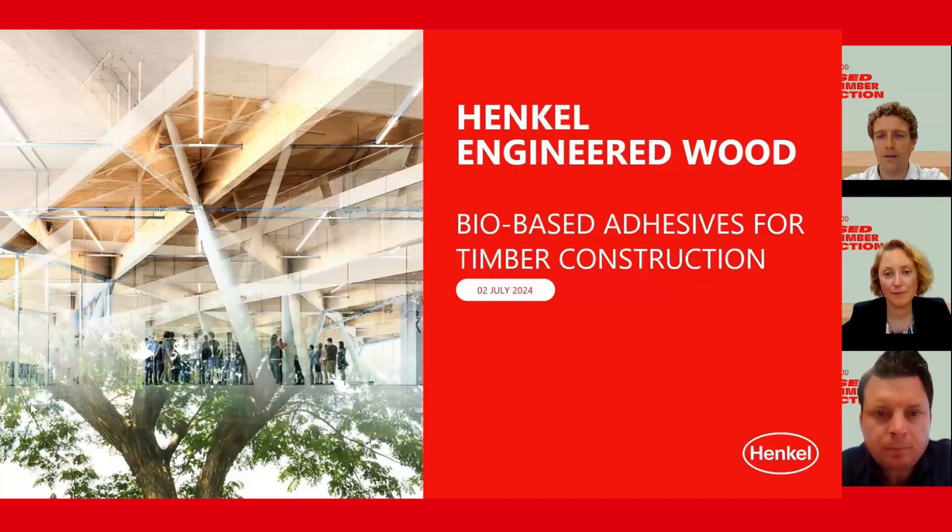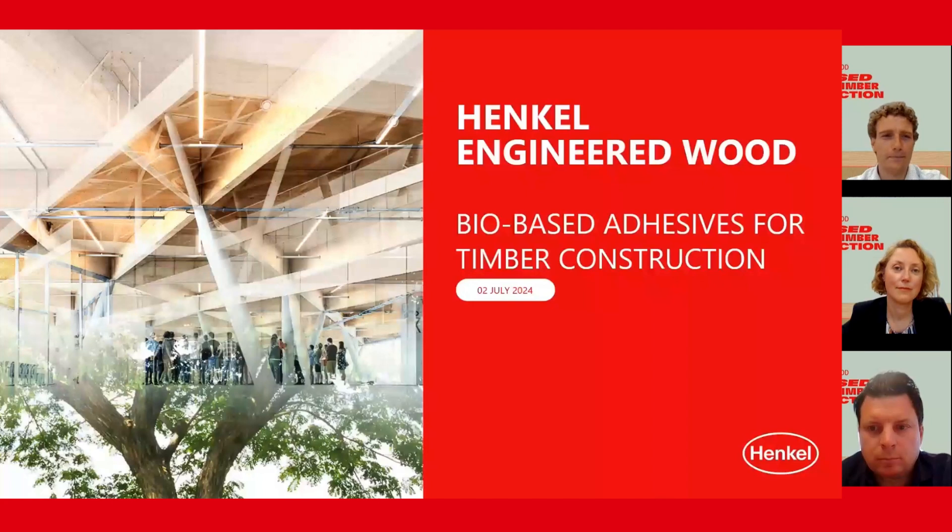Welcome everyone to our webinar about biobased adhesives for timber construction by Henkel Adhesive Technologies. My name is Adrian Brandt. I'm a chemist by background. I've been working with Henkel for 10 years and currently I'm leading our biorenewable materials team. This is an R&D group, and our mission is to replace all fossil raw materials with renewable carbon-based materials — from biomass, from waste, or even from CO2. Welcome everybody to this webinar.